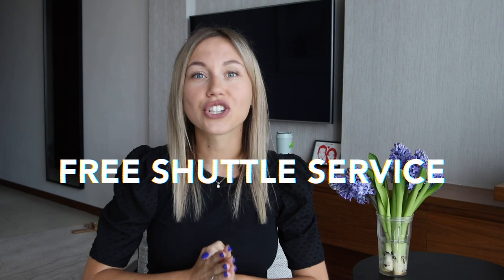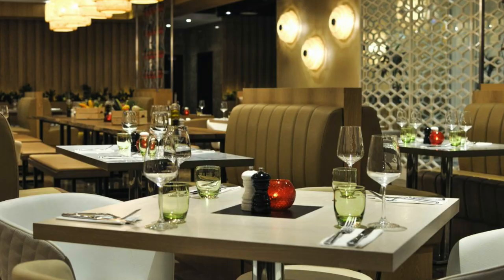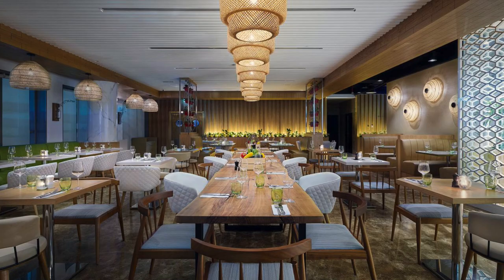The next place I recommend is Wyndham Dubai Marina. It's a four-star hotel with breathtaking views of Dubai Marina and the sea. This hotel offers a free shuttle service to the beach, the mall, the metro station, and other attractions. In any case, the beach is only a seven-minute walk and the metro station is a 10-minute walk from the property. There are several restaurants and cafes in the hotel, and you can add breakfast to your stay for an extra charge.